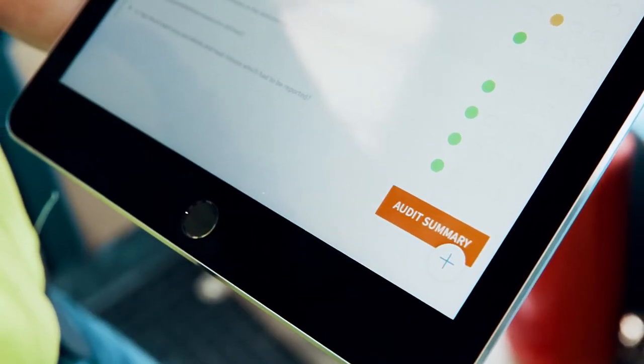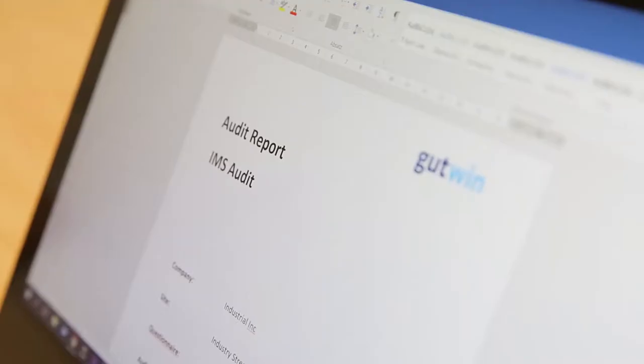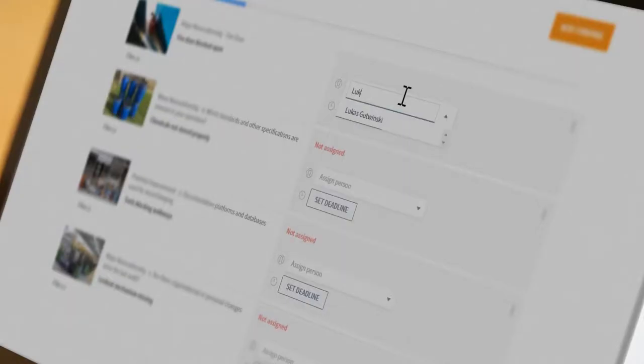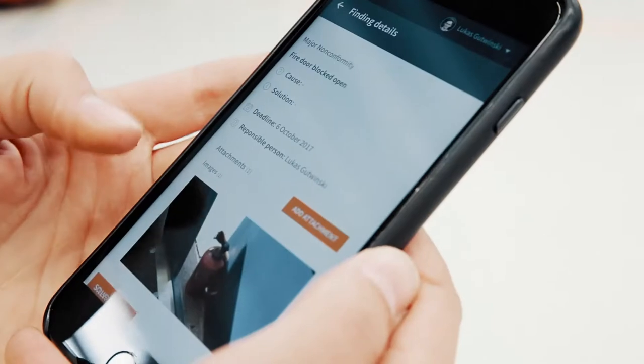After the audit or safety inspection is conducted, I can see the results at a glance in user-friendly dashboards and generate the report with a single click. Within seconds, the findings can be assigned to the relevant persons, who can report back the corrective actions directly from their mobile devices.